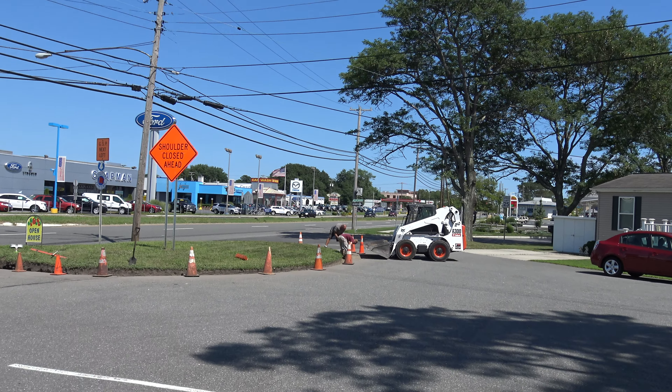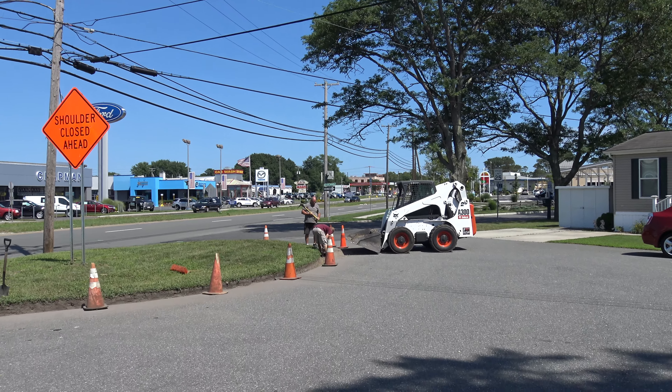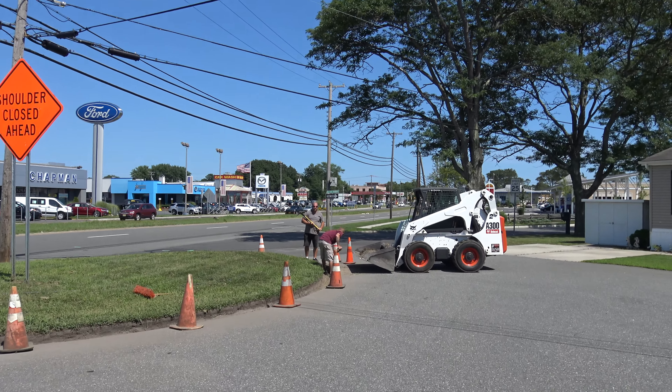Here we are at Harbor — beautiful Harbor Crossings manufactured home community. Joe, Greg, what are you doing today?